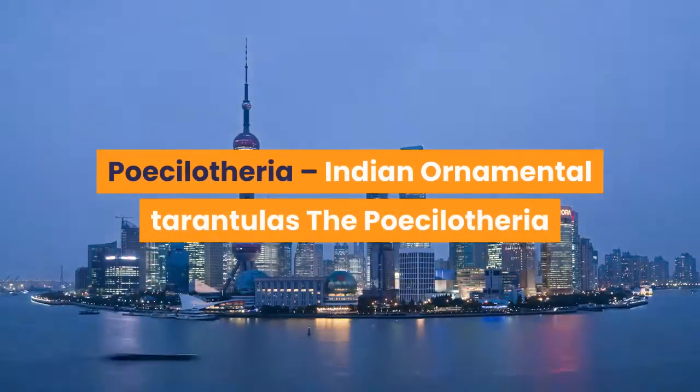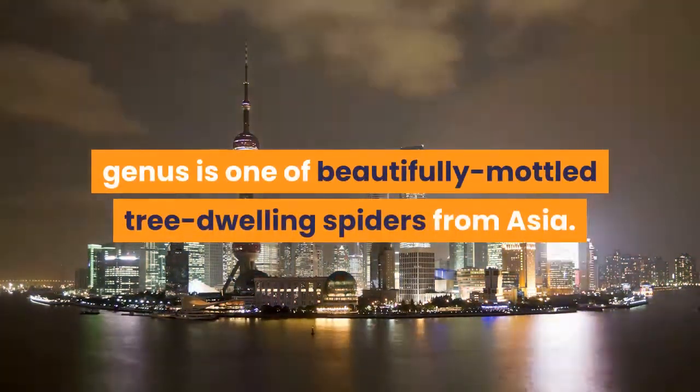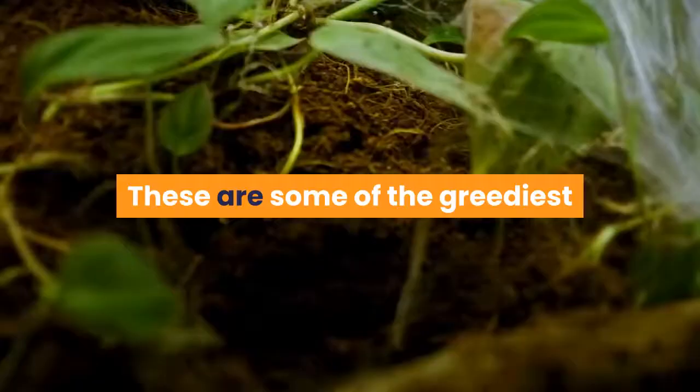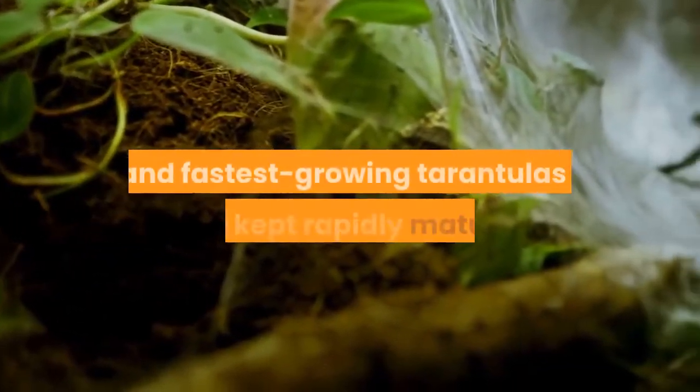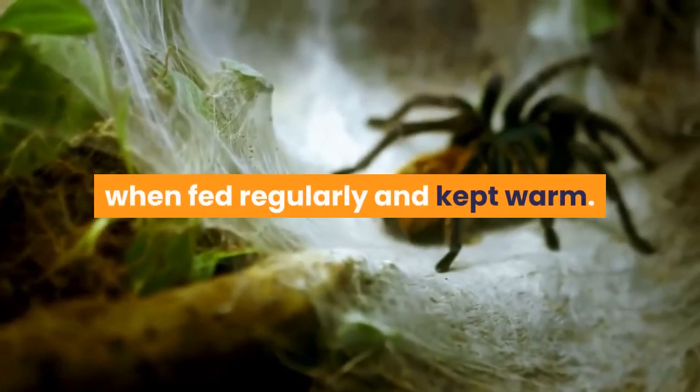Poecilotheria — Indian Ornamental Tarantulas. The Poecilotheria genus is one of beautifully mottled tree-dwelling spiders from Asia. These are some of the greediest and fastest-growing tarantulas I have kept, rapidly maturing when fed regularly and kept warm.